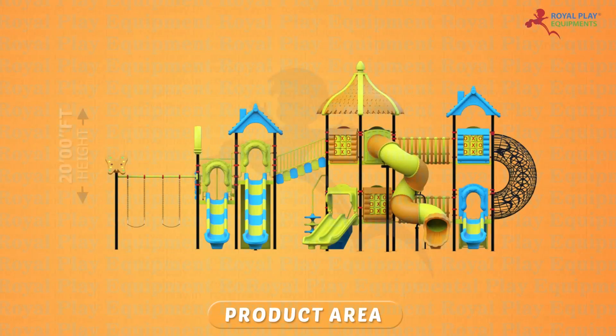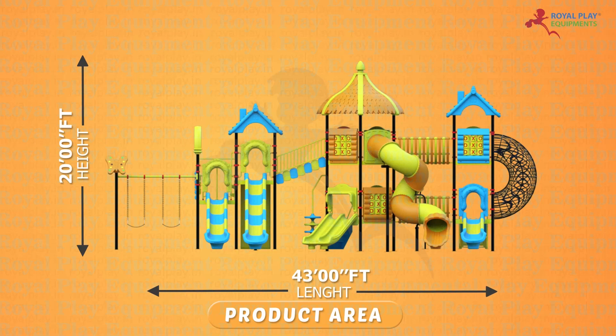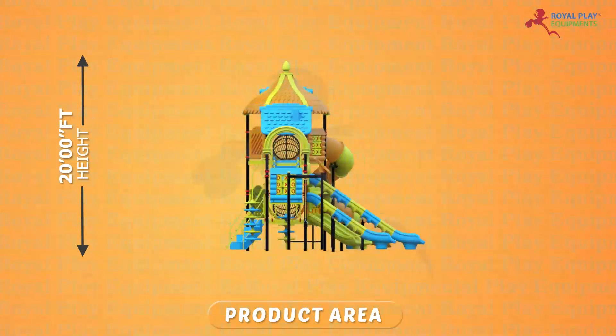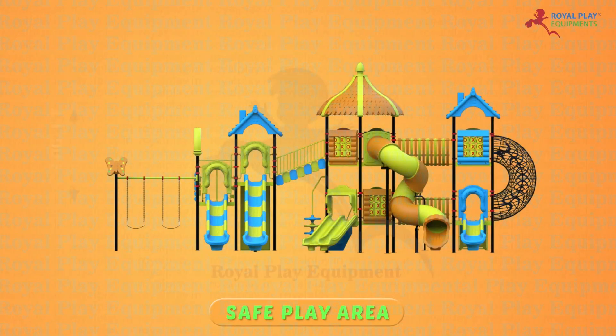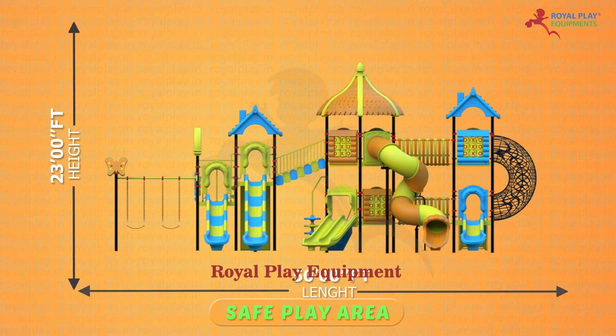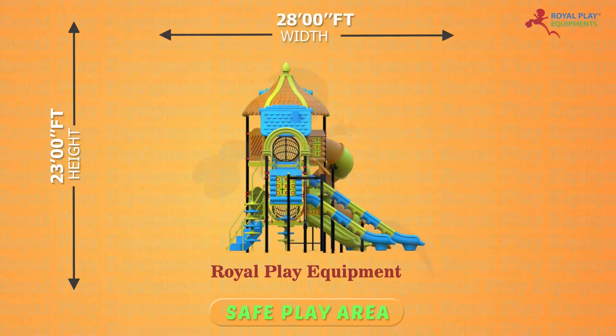The product area is 20 feet height, 43 feet length, and 22 feet width. The safe play area is 23 feet height, 50 feet length, and 28 feet width.